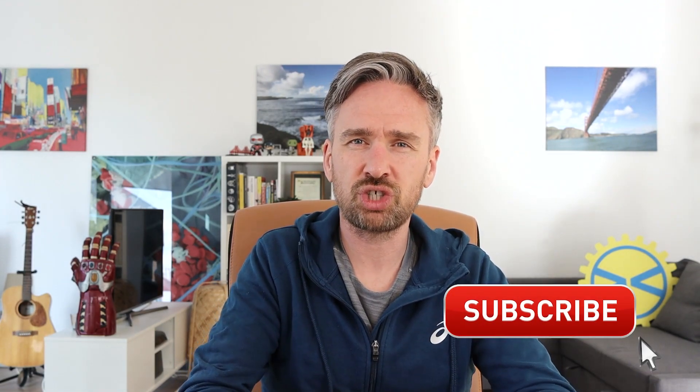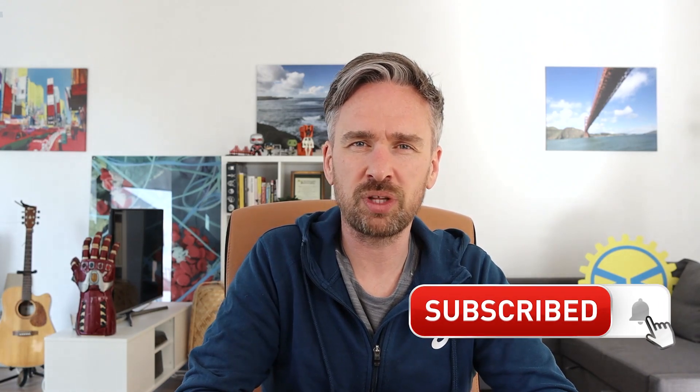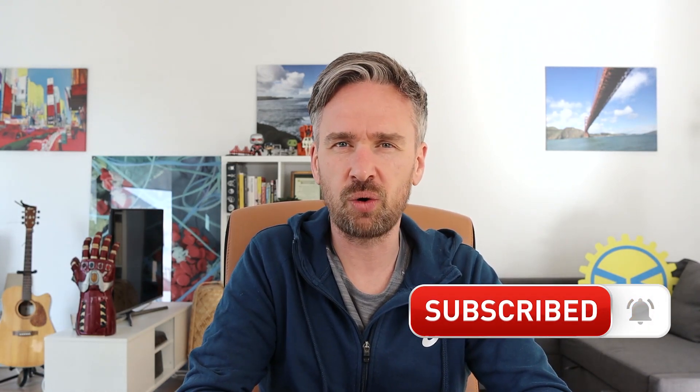Thanks for watching this video on Bucky Barnes' survival from the fall in Captain America: The First Avenger, and taking a look at how you can remove traumatic memories from the brain. Stay tuned for more videos on superheroes, Star Wars, science, engineering, and lots of other topics. Be sure to subscribe to keep up to date with the latest videos. I've been Dr. Barry Fitzgerald, the Superhero Scientist — and until next time, always think super.